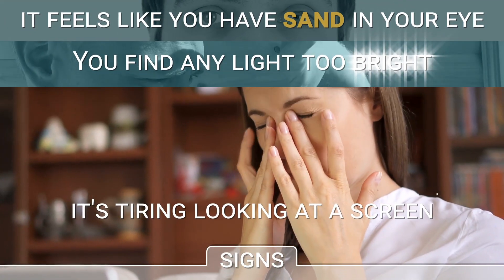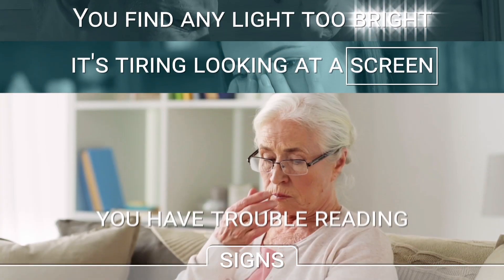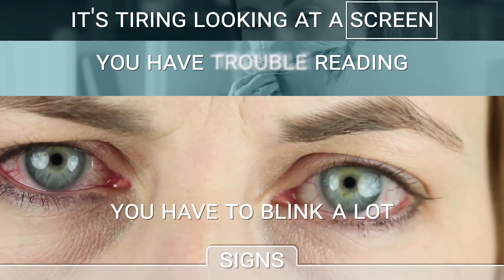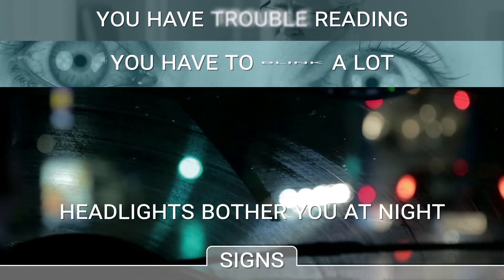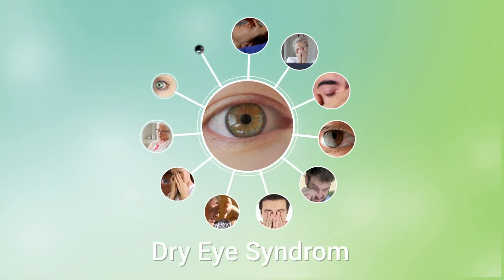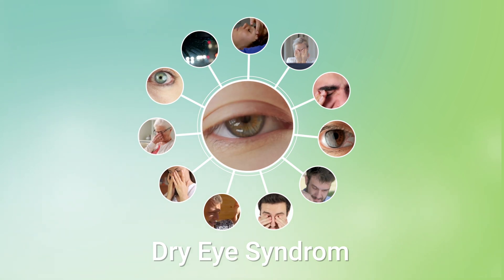You find any light too bright. You find it tiring looking at a screen. You have problems reading. You need to blink a lot to relieve your eyes. Headlights bother you at night.